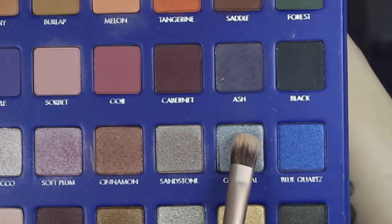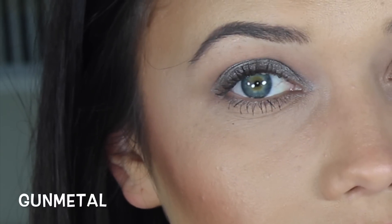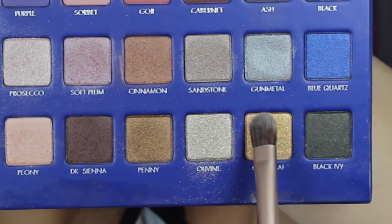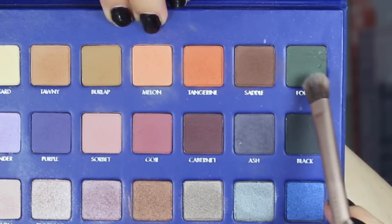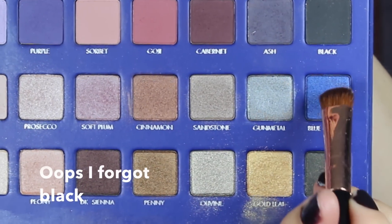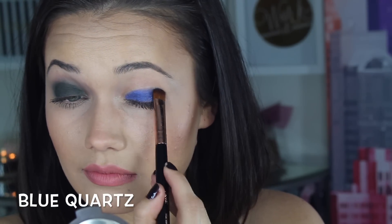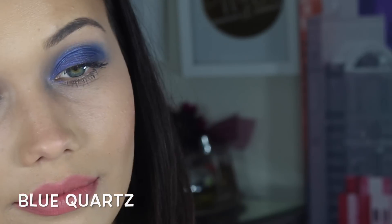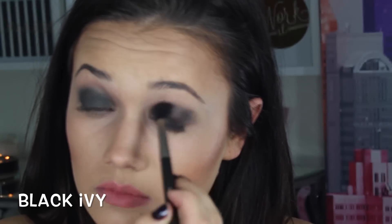The next shade is called Gunmetal. The next shade is Gold Leaf. The next shade is called Forest. Next is Blue Quartz. The next shade is Black Ivy. So what did you guys think about the swatches? I think they are beautiful.